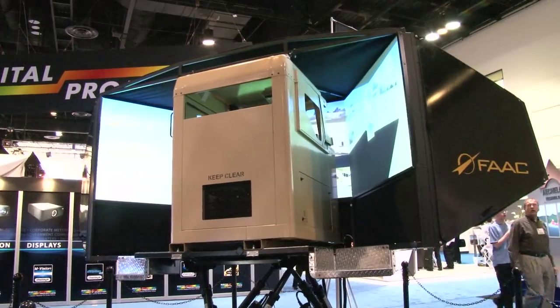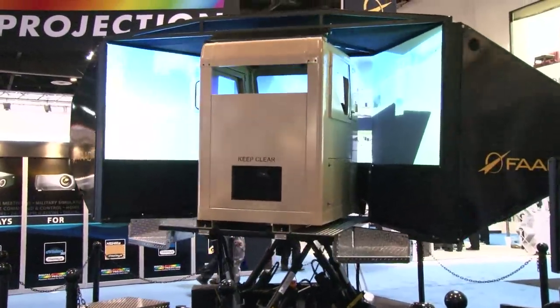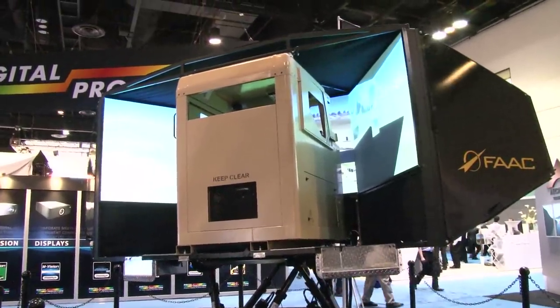That's really the key — to immerse an operator so they believe they're operating an actual vehicle, so they can actually learn the habits that transfer to driving the actual vehicles, and they're trained efficiently in a very safe environment that's still able to replicate real-world conditions. In the full six-degree-of-freedom system, you can really convey the extreme operating conditions that today's military vehicles are expected to go through and give the crew a sensation of operating near the edge of the envelope, letting them understand the safe procedures they need to follow.